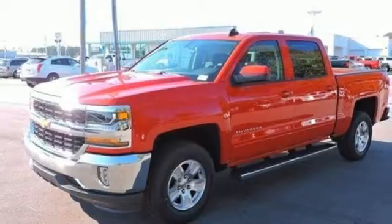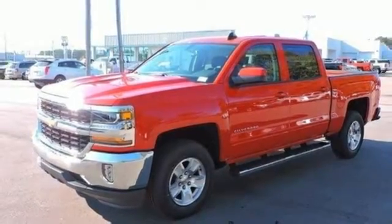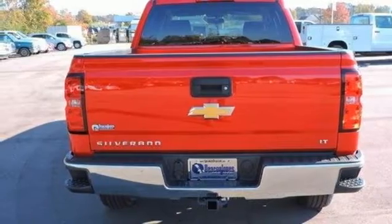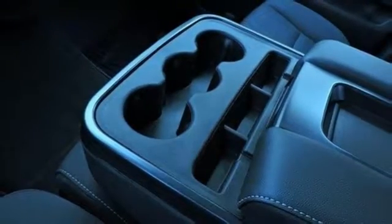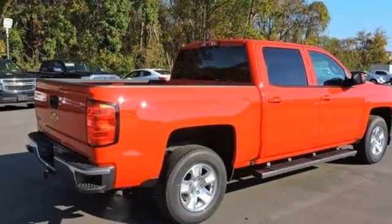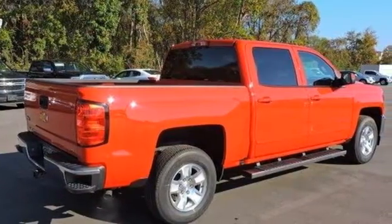Load it up easily with help from the corner step rear bumper and haul and tow safely with Stabilitrack. Relax while you tow in a quiet cabin insulated by triple-seal inlaid doors and an aerodynamic windshield. It'll give you all the muscle you need while it watches your back the entire way.